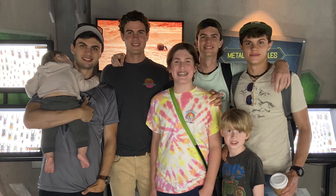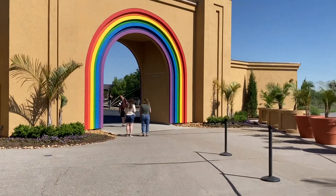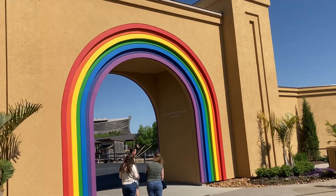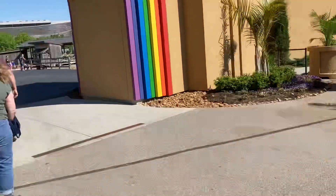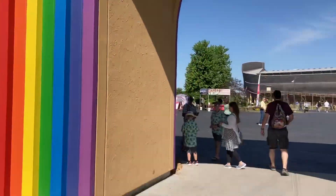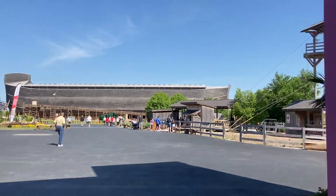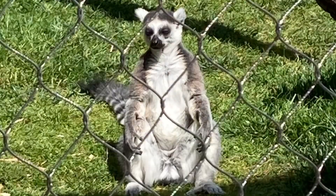I'm here at the Ark and it's super awesome. They have this really cool rainbow arch right as you enter, with people taking pictures in front of it. It's the first thing you see right before you see the Ark, which is huge. One of the first things I did was go to the Ararat Ridge Zoo.